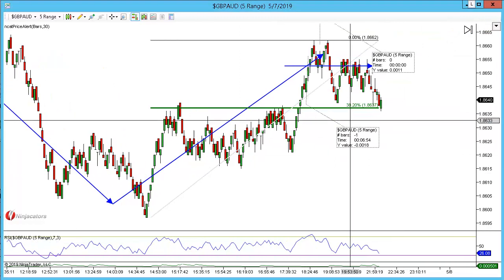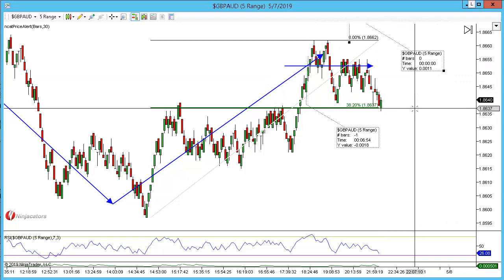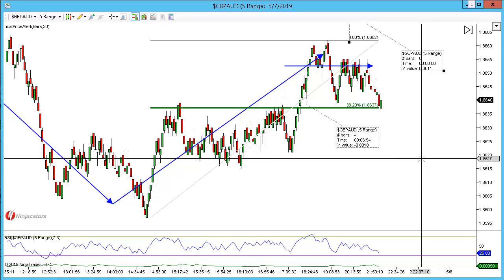We're back and it took a while, but we have now eventually got down and hit targets there for plus 18 pips.